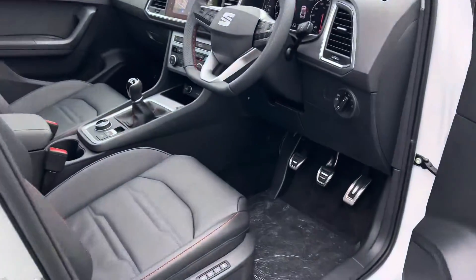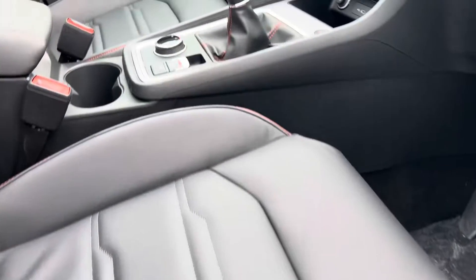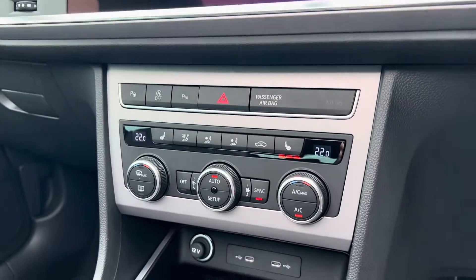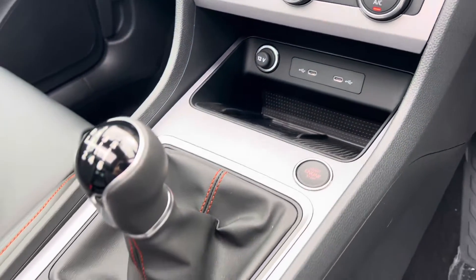Keyless entry and start, electronic driver's seat with memory function, DAB radio, Apple CarPlay and Android Auto, dual zone climate control with heated front seats, and wireless mobile phone charging.